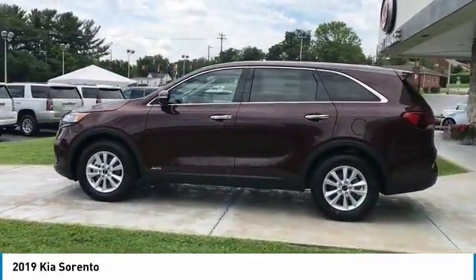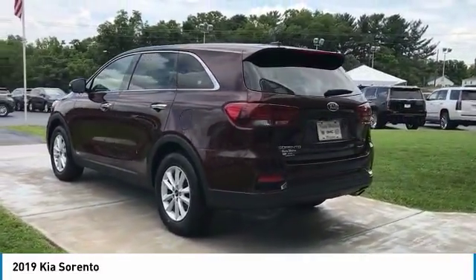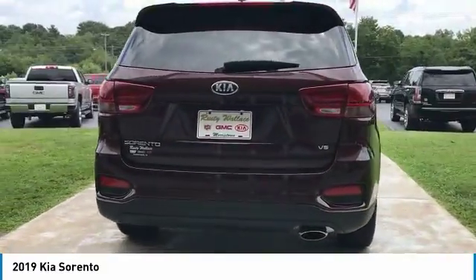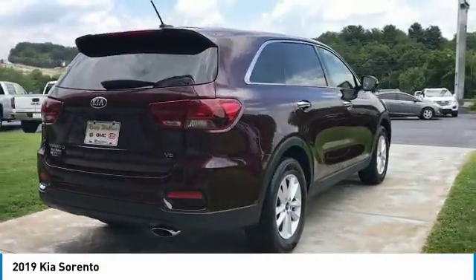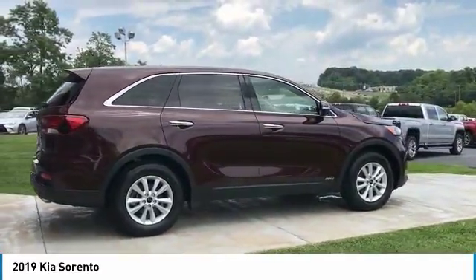Here are some of this vehicle's great options: traction control, all-wheel drive, anti-lock braking system, air conditioning, Bluetooth wireless data link for hands-free phone, power steering, aluminum wheels, cruise control, AM FM stereo radio, and climate control automatic.